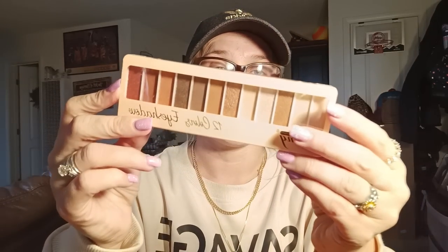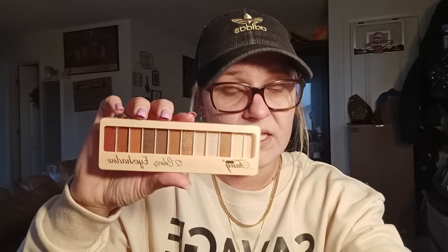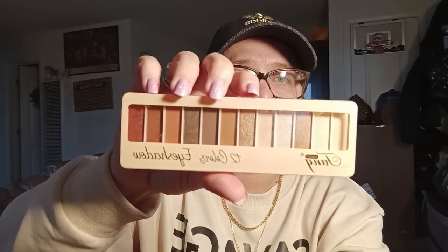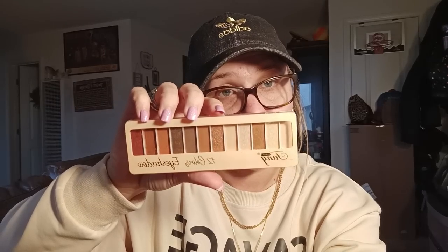I know for a fact I got this for less than $2. I mean, if you're starting out with makeup and learning how to do it, I would say go on Temu and get a palette or two and start there, rather than spending your money on high-end brands. So those are the swatches.